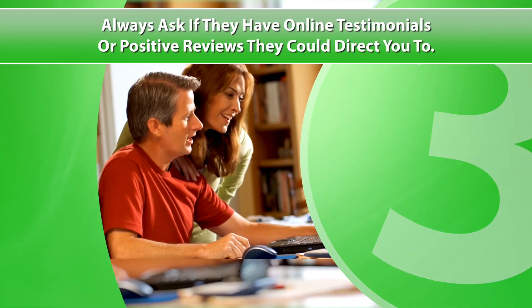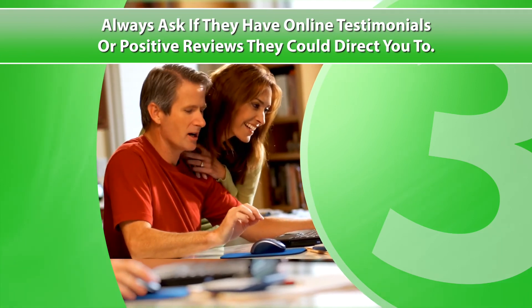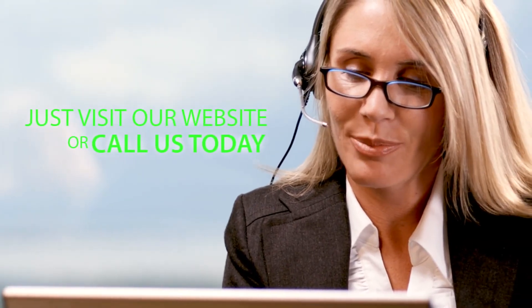Three: always ask if they have online testimonials or positive reviews they could direct you to. There's more you should know about choosing the right storage facility. The information we provide could save you time and money. Just visit our website or call us today.